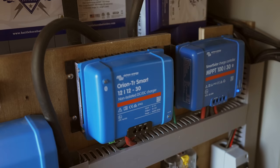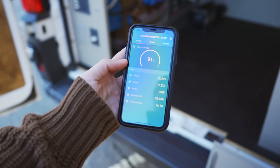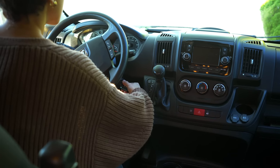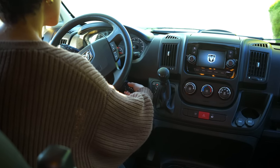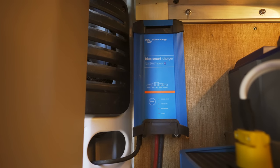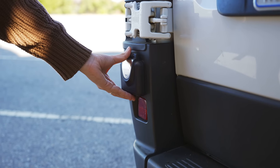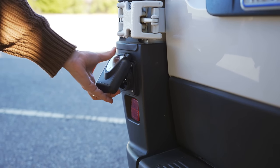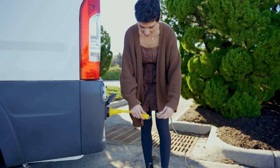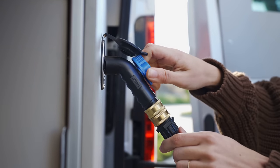While renewable energy is the main power source, a 30-amp battery-to-battery charger serves as a secondary means of charging, letting the batteries charge off the alternator whenever the van is running — helpful on days with insufficient solar. As a third option, a 30-amp shore power charger lets you plug into the grid at campgrounds with hookups or a friend's driveway.